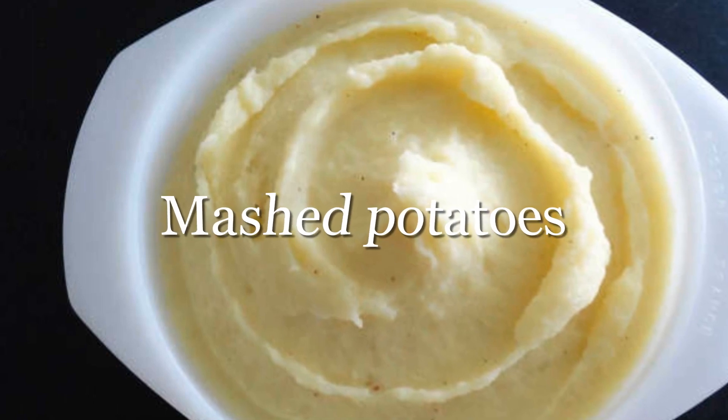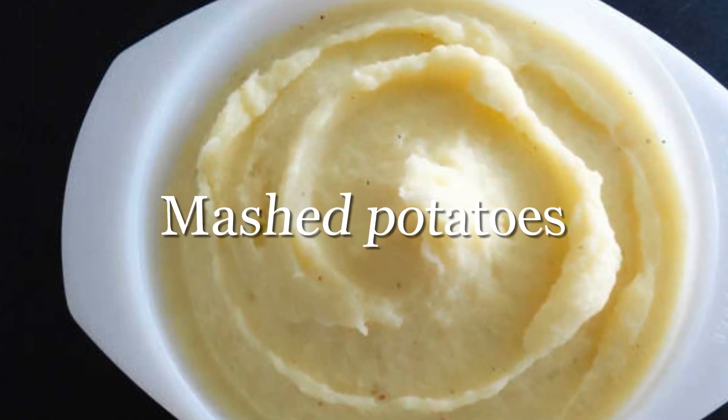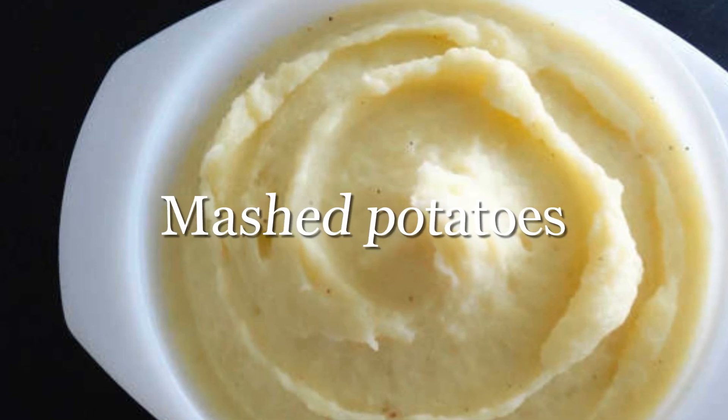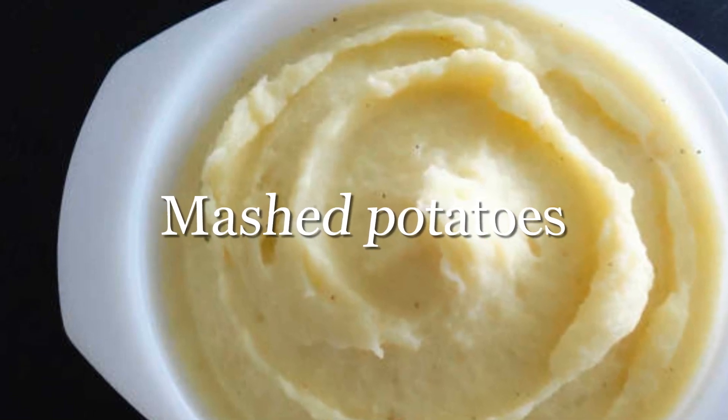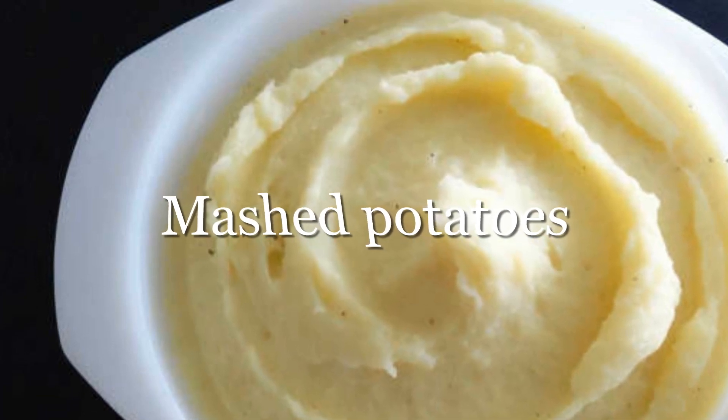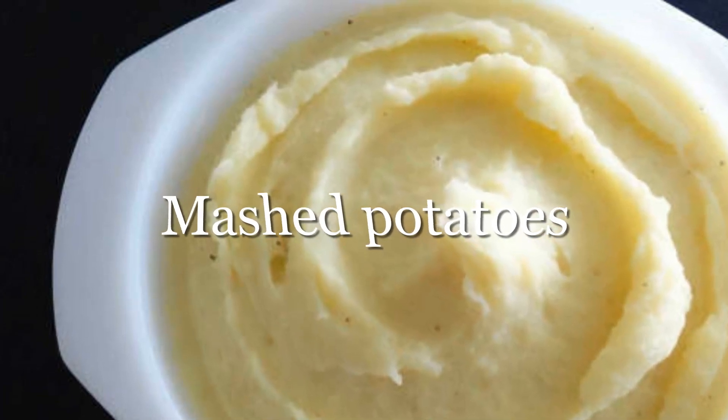Love potatoes? Unfortunately, mashed isn't much healthier than fried. One study showed that a higher intake of mashed potatoes or french fries was associated with an increased risk of developing hypertension, especially among individuals who ate four or more servings per week.